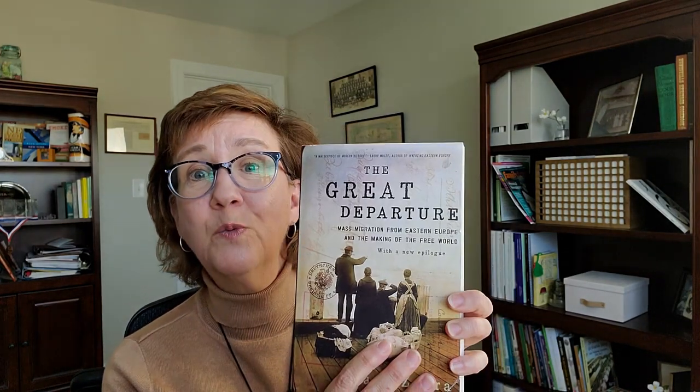Going back to my Eastern European Jewish ancestors, there's another book called The Great Departure about the mass migration from Eastern Europe into the free world. It's a bit technical at times, but I find it so helpful to understand how the process worked when ancestors decided to leave Eastern Europe for America — what actually happened and how that process worked for them. All I can say is our ancestors were amazingly strong and resilient people.